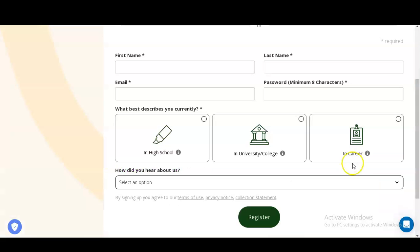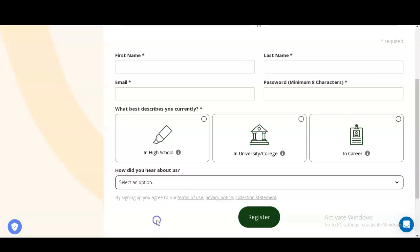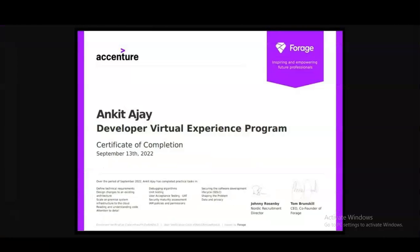Select the career option if you are a fresher or working professional. Then answer how you heard about this virtual internship program — YouTube, Instagram, or any other social media platform. After filling in these details, click 'Register' and your account will be created and you will be enrolled. Please complete it and get your certificate. If you have any doubts or are searching for any particular internship opportunity, please comment and we will make a video on it. Please subscribe to Mechanical Stream — thank you.